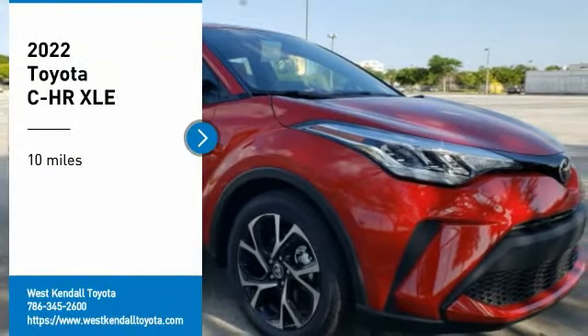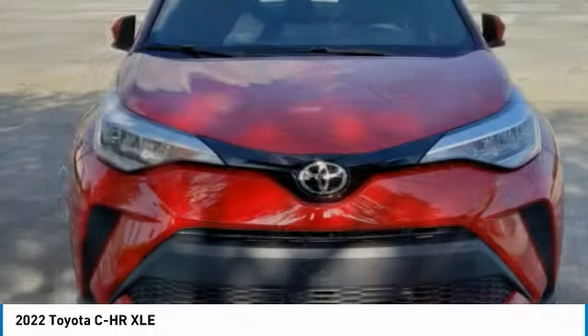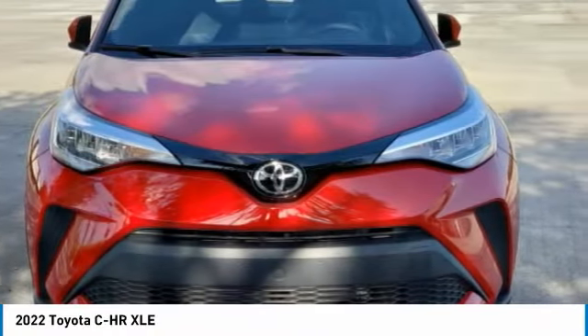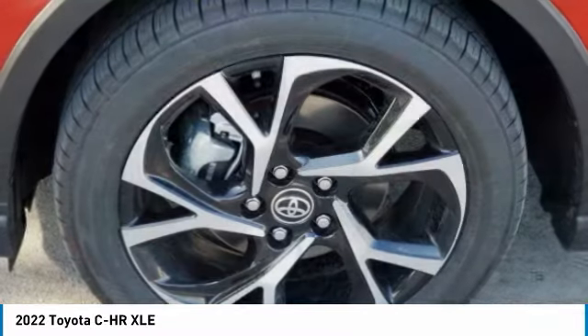We are pleased to show you the 2022 CH-R. The Toyota CH-R's fresh design makes it stand out in the crowd, and the interior oozes with style.